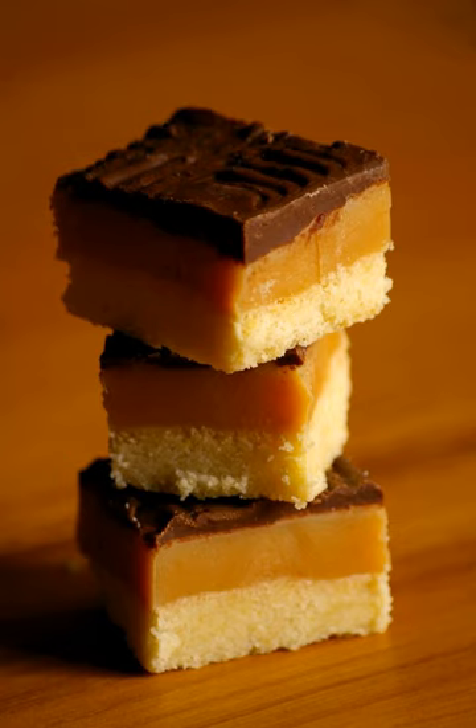Caramel Shortbread, also known as Caramel Shortcake, Caramel Squares, Caramel Slice, Millionaire's Shortbread, and Millionaire's Slice, is a biscuit confectionary item composed of a crunchy and rich rectangular shortbread biscuit base topped with a chewy and soft caramel filling and a shiny milk chocolate topping.